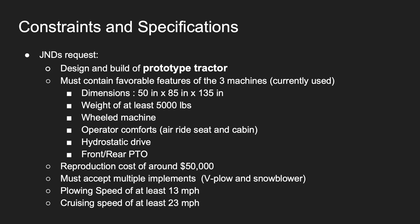J&D provided us with a list of constraints and specifications for this project. We had to design and build a prototype tractor that must contain favorable features from all three machines currently used in their fleet. It could be no wider than 50 inches, no taller than 85 inches, and no longer than 135 inches. We had a minimum weight requirement of 5,000 pounds, the machine had to be wheeled, it had to include operator comforts such as an air ride seat and cabin, and the machine had to be hydraulically driven with front and rear PTOs.